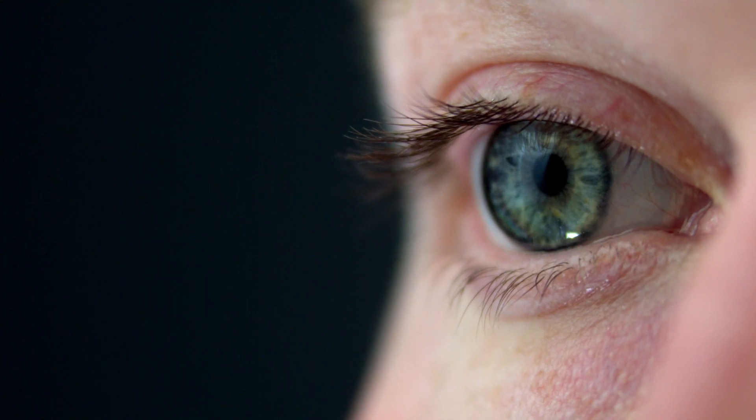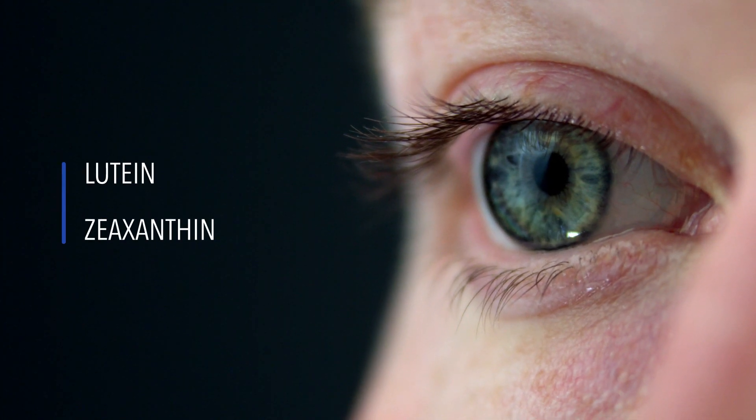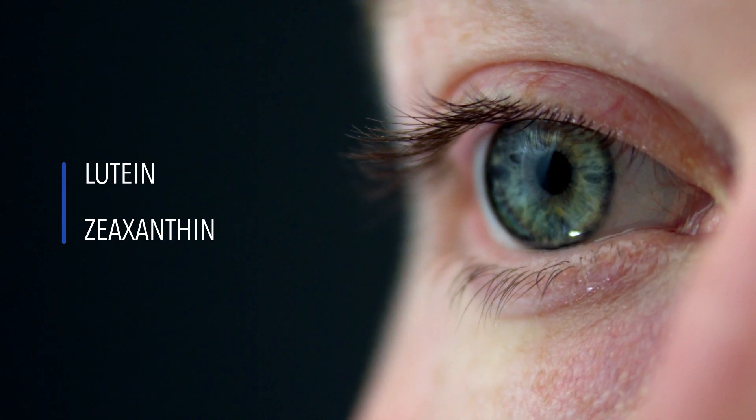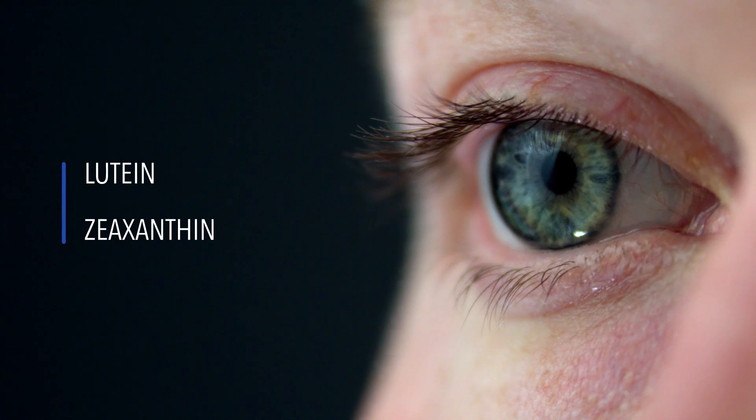The workhorse ingredients in the eye health line are lutein and zeaxanthin, which act as antioxidants in the macula, the central region of the retina, and also help absorb high-energy blue light which can damage your eyes.